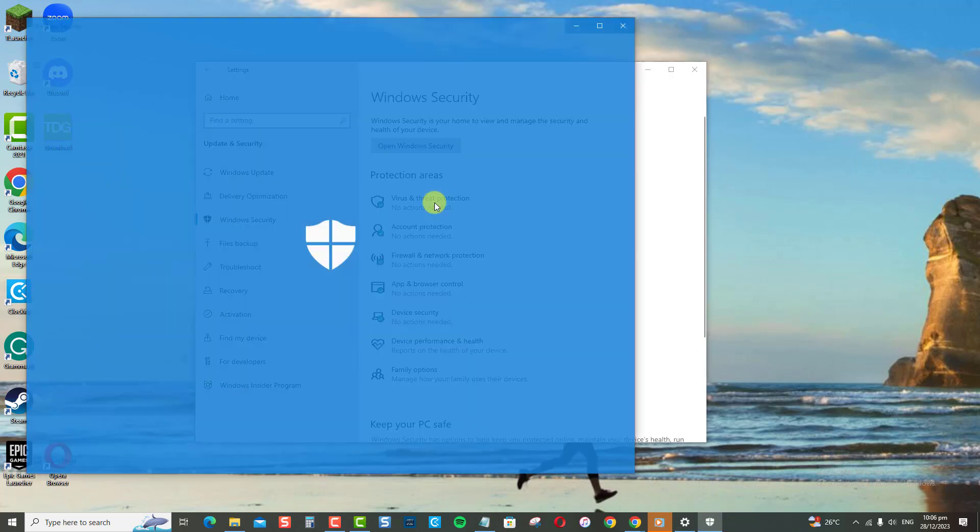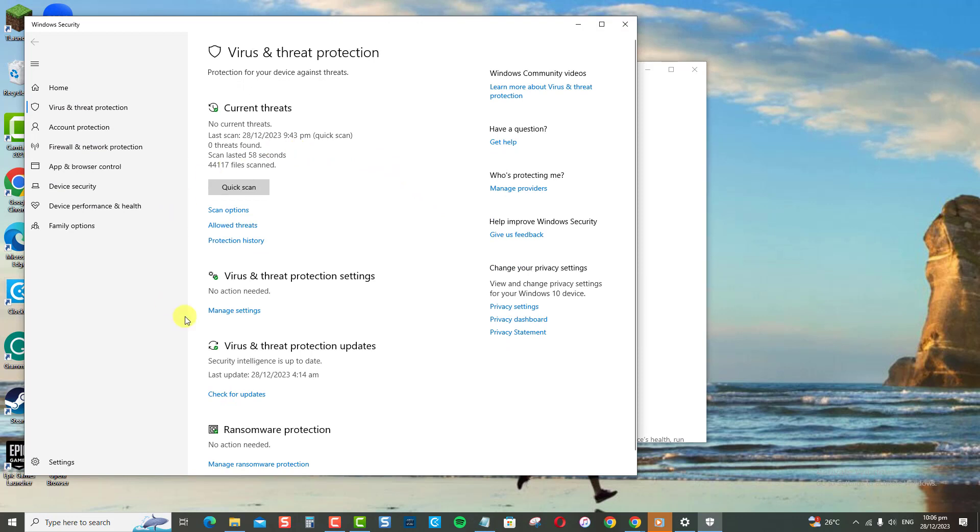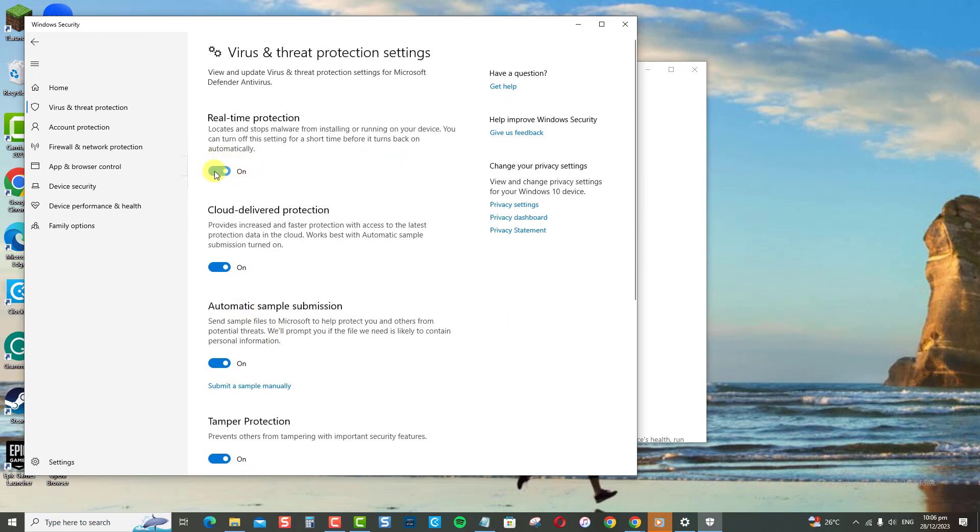Under Protection Areas, click Virus and Threat Protection. Now click Manage Settings option. Make sure the Real-Time Protection option is turned on.